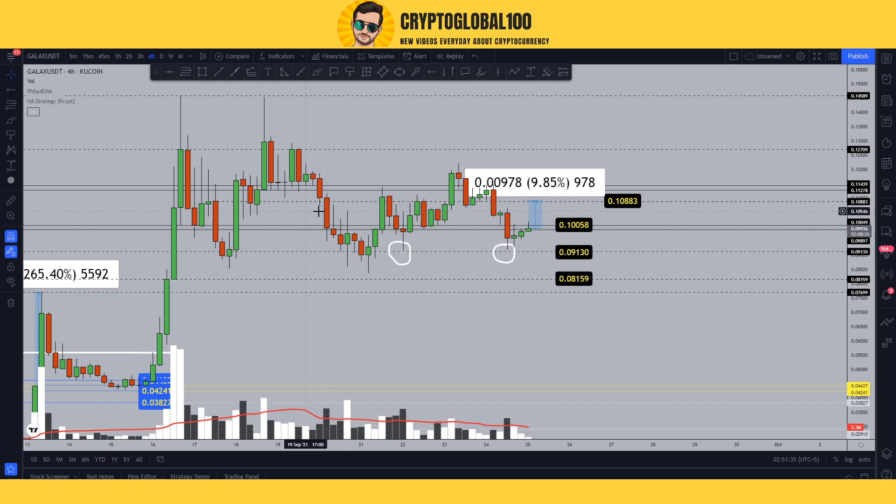I usually make short-term prediction videos, not long-term ones. A lot of people ask me about long-term videos but I don't make those.